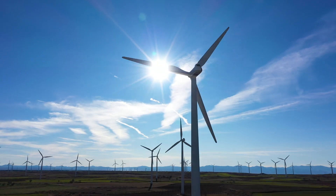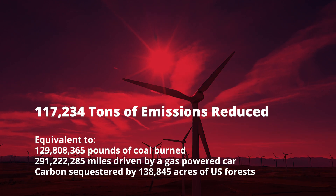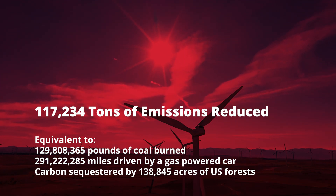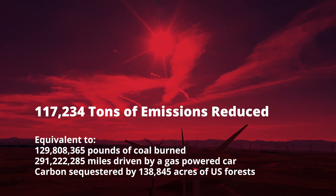All four regional campuses and off-campus buildings have been powered by Green Wind Power Energy since 2018, which is going to reduce more than 117,000 tons of emissions by 2024.